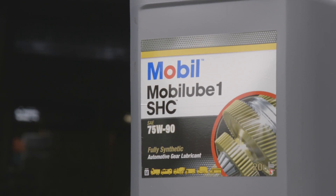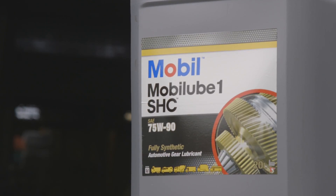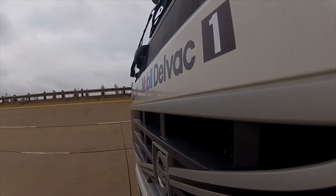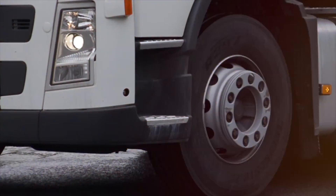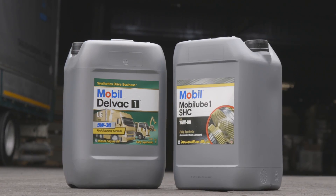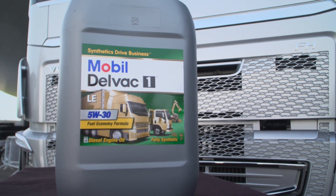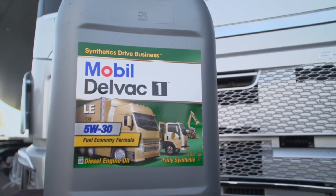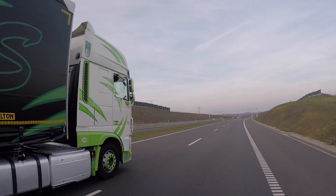Mobil 1 SHC 75W-90, for example, is a fully synthetic, supreme performance commercial gear lubricant suitable for total driveline application. Formulated using advanced base oils and additive systems, Mobil 1 SHC 75W-90 has been proven to deliver outstanding protection alongside fuel economy potential when used in combination with Mobil Delvac 1 LE 5W-30. Embrace these tips to help optimize the performance of your fleet.